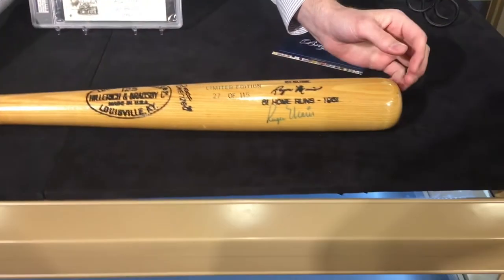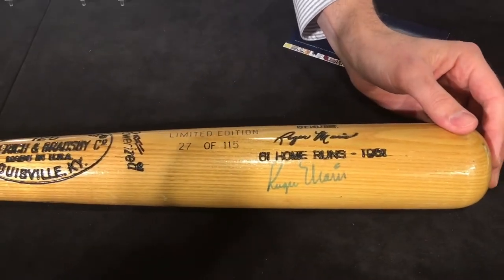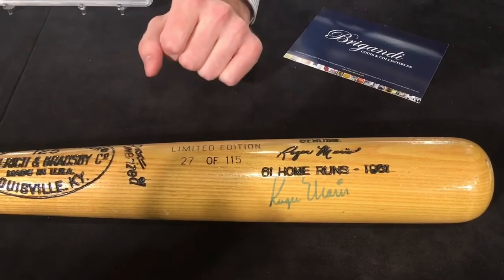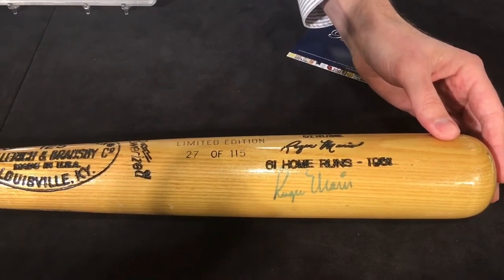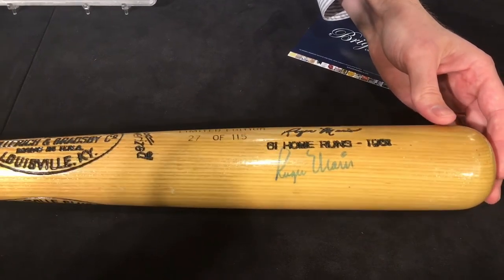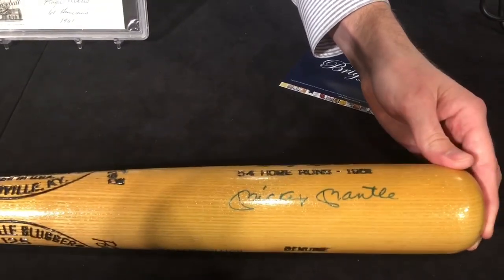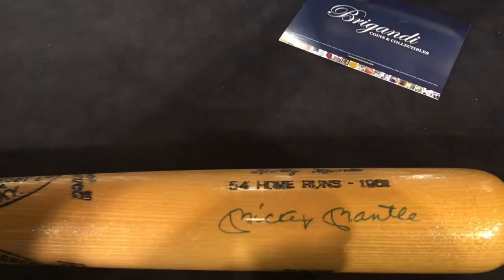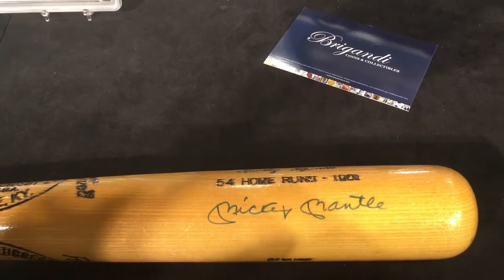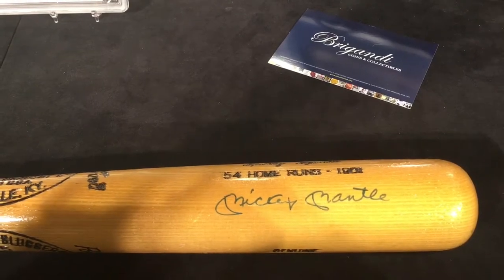We have a limited edition bat signed by Roger Maris here, number 27 of 115. A little known fact about this run is they never actually completed 115 — it was stopped short somewhere, and they just don't know exactly where, so it was probably more like a hundred or less. It's an official bat, and on the opposite side you have his counterpart, the best home run tandem in baseball history — Mickey Mantle. So 54 home runs in 1961 for Mantle and 61 obviously for Roger Maris, the true home run king.